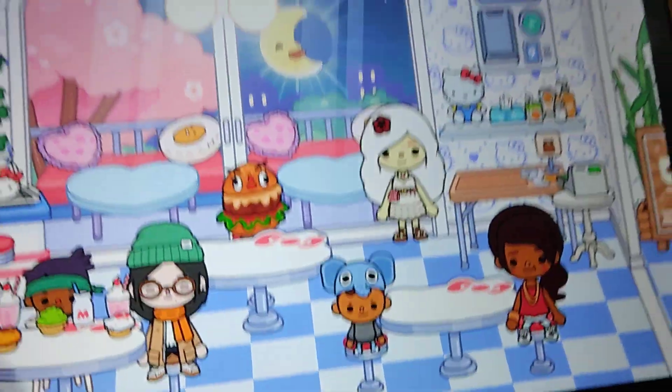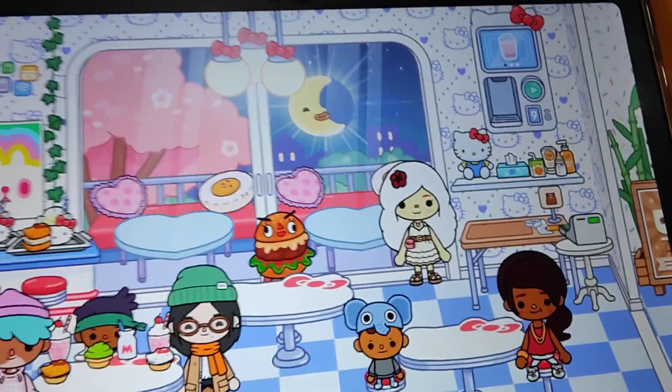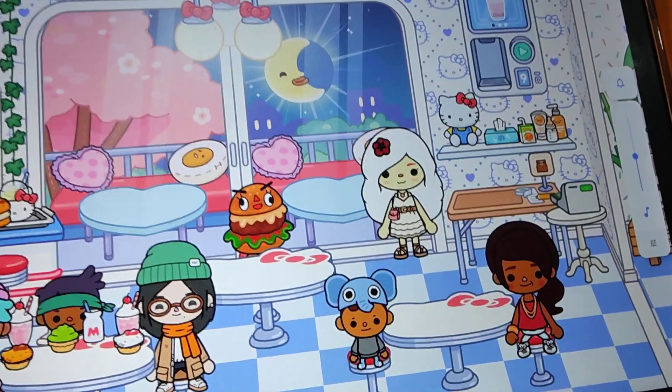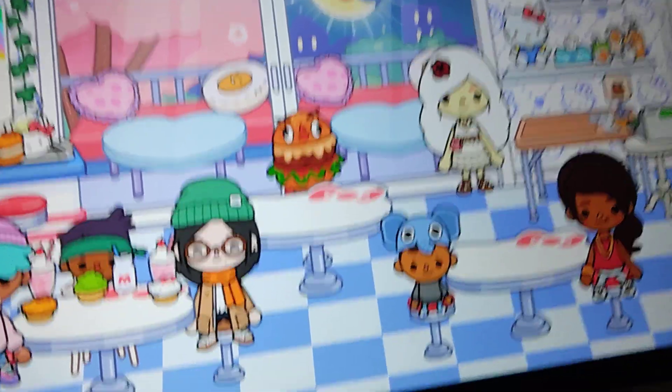Hi everyone, welcome to my channel. Today I am going to be showing you the Hello Kitty Diner.